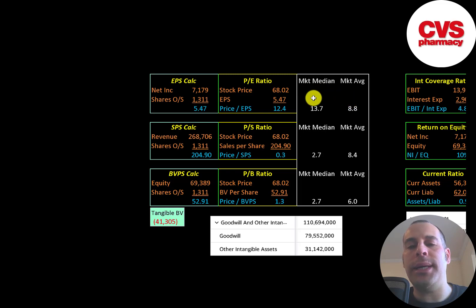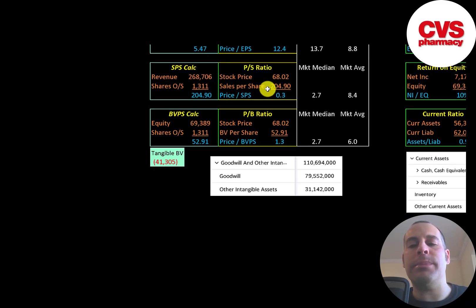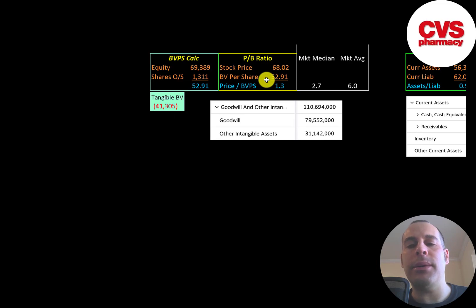Let's look at the financial ratios. The average P/E in the market is 9 and the median is 14. P/E is stock price over earnings per share — earnings per share is net income over shares outstanding. They're at 12.4, so investors are paying $12.40 for one dollar of earnings. Price-to-sales is stock price over sales per share; they're at 0.3 — investors are paying 30 cents for one dollar of revenue, which is a really good price-to-sales ratio. Price-to-book is stock price over book value per share; they're at 1.3, which is also a really good ratio.